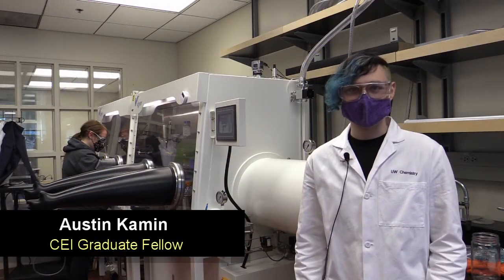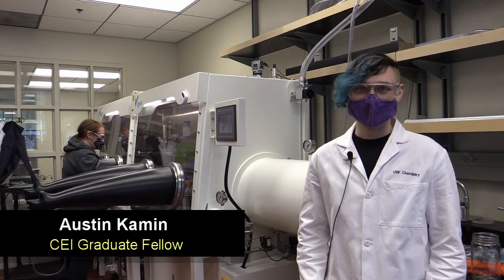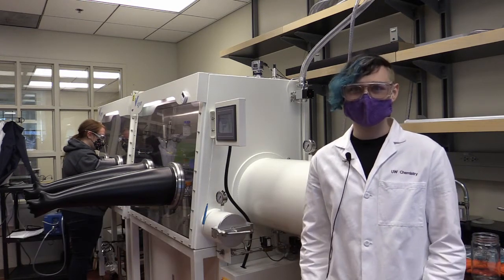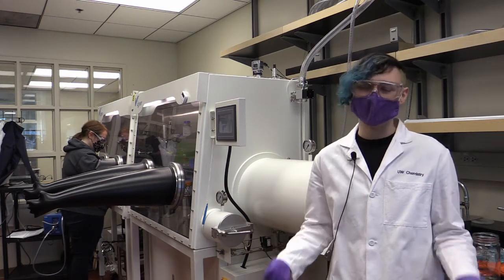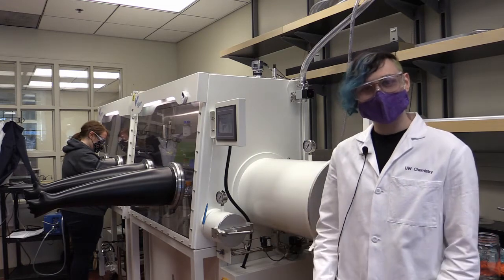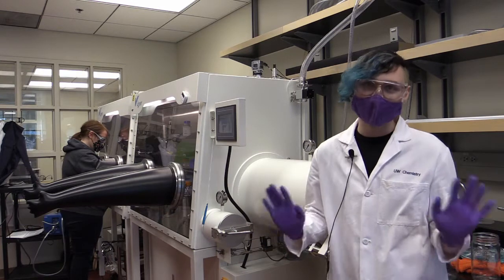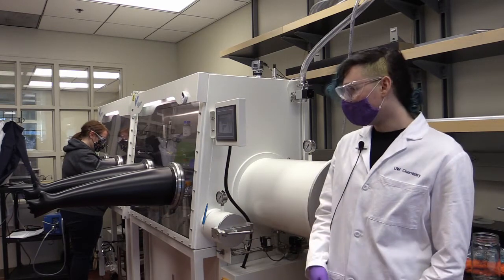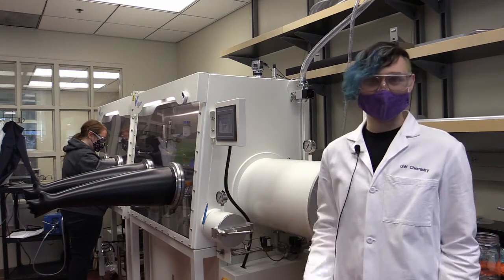At UW, we make safety a priority, which is why we always wear lab coats and safety glasses when we're working. Additionally, some of the chemicals that we work with can be rather dangerous — they can catch fire or even explode when they come in contact with air. Because of that, we work with them in these big boxes that are filled with nitrogen gas and don't have any air in them. We can go in using these Darth Vader style gloves and do our experiments totally safely.